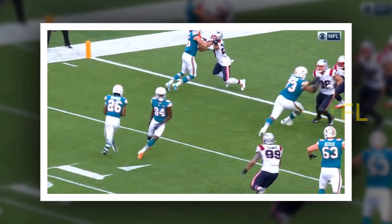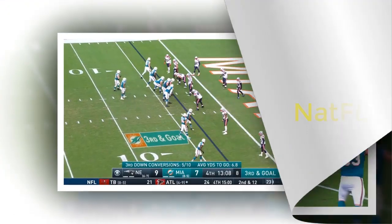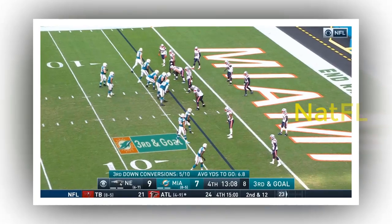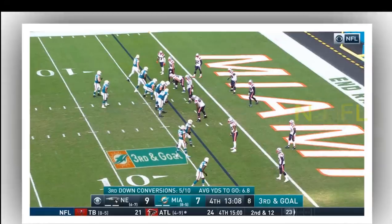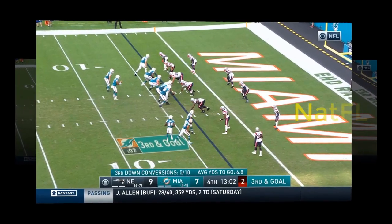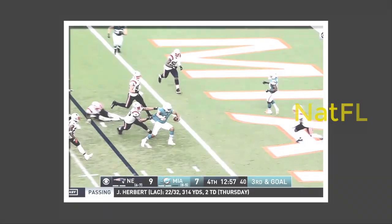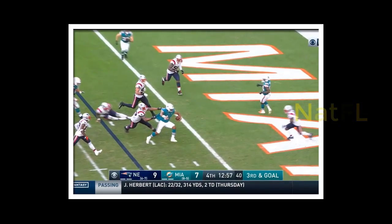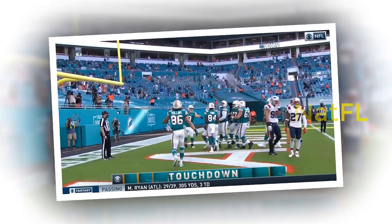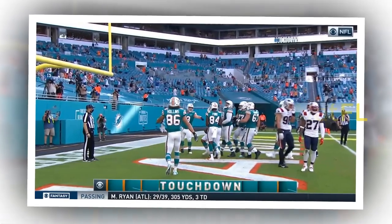4. Wide receivers. With Devante Parker and Jakeem Grant both missing the game with hamstring injuries, Lynn Bowden Jr. again stepped forward with a team-high six catches, though he averaged only 6.2 yards per reception. Isaiah Ford caught all three passes thrown his way, though he was called for holding on a running play in the third quarter, basically killing a drive. Hollins had the one bad drop on what should have been a nice gain. This wasn't a day for the wide receivers to make much of an impact because the running game was so dominant.